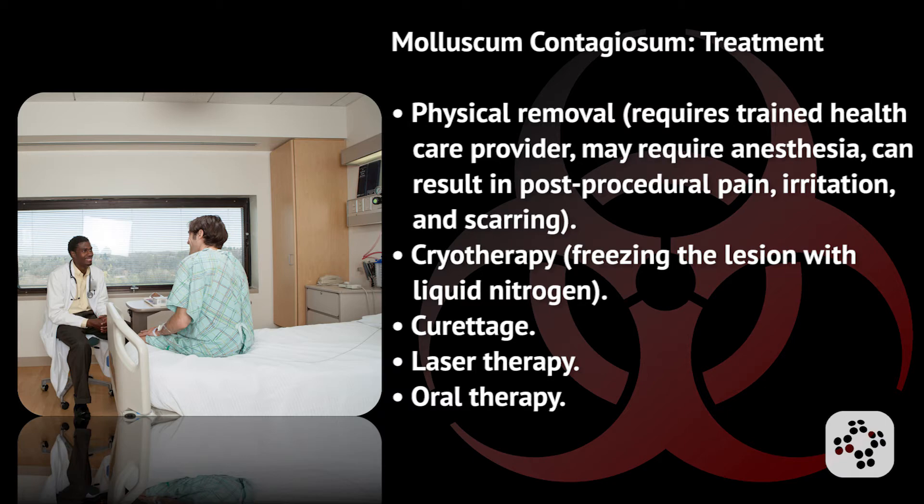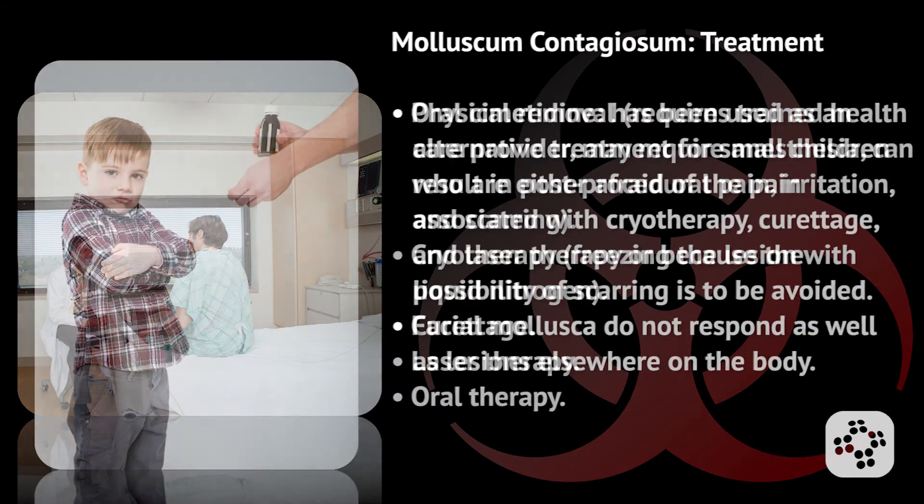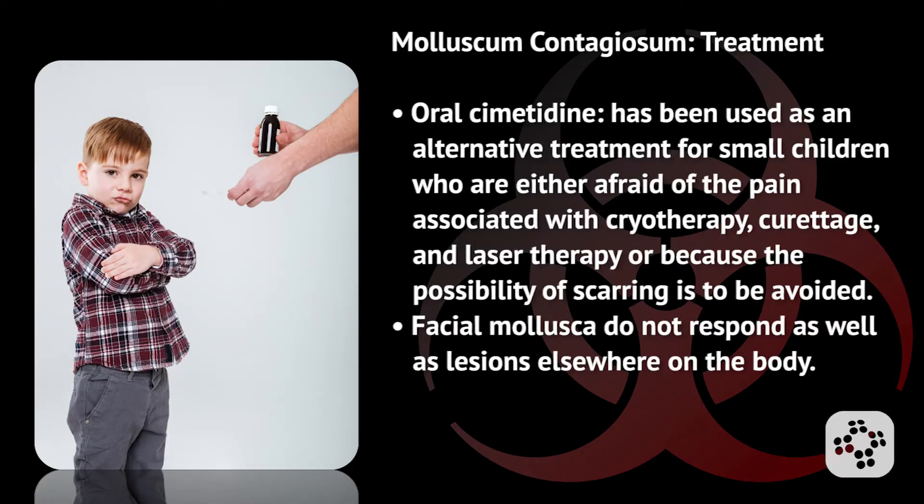Other treatment options include cryotherapy, curettage, laser therapy, and oral therapy. Oral cimetidine has been used as an alternative treatment for small children who are either afraid of the pain associated with cryotherapy, curettage, and laser therapy, or because the possibility of scarring is to be avoided. Facial mollusca do not respond as well as lesions elsewhere on the body.